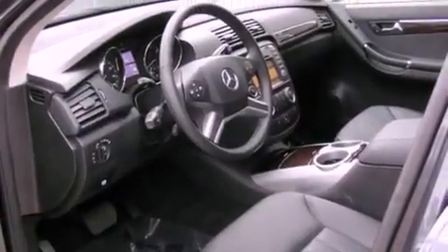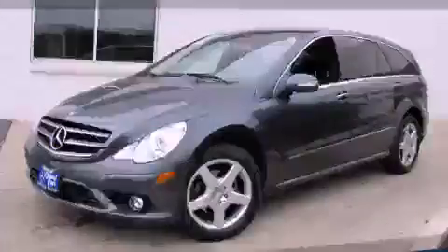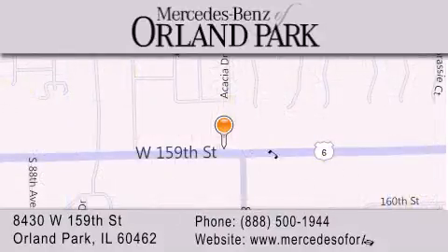Contact us today to schedule your opportunity to see this automobile in person. Thank you for visiting Mercedes-Benz of Orland Park, your Chicago Mercedes dealer, conveniently located on 159th in Orland Park. Enjoy the experience.